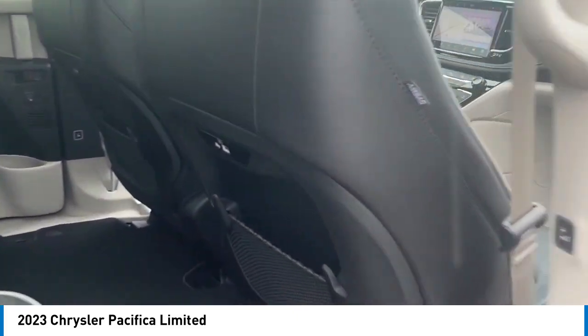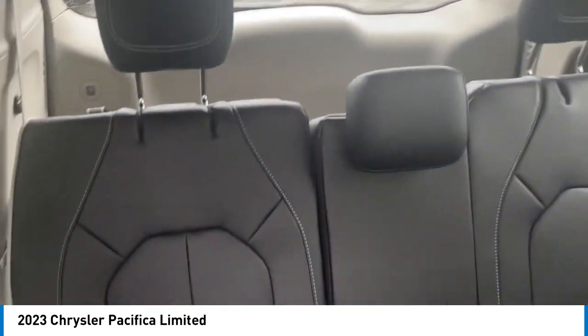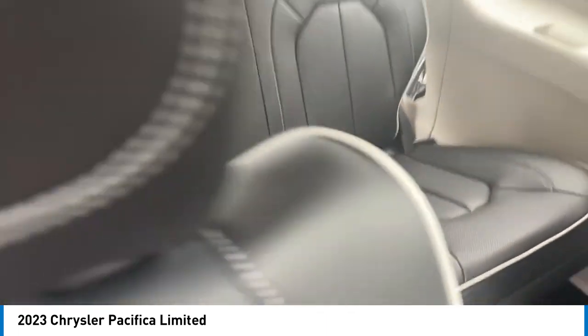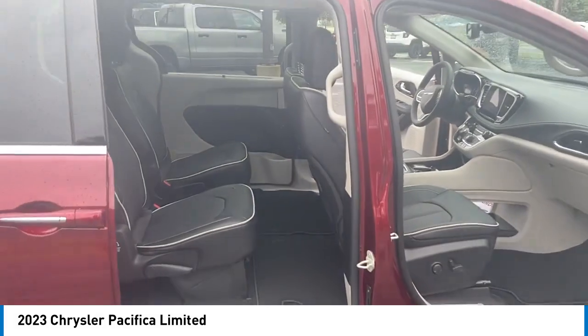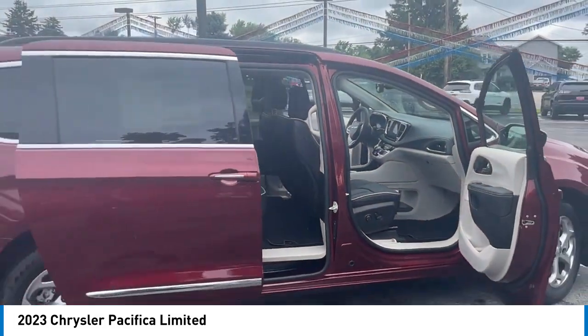Here are some of this vehicle's great options: rain-sensing wipers, electronic stability control, alloy wheels, rear spoiler, power lift gate, brake assist, traction control, remote keyless entry, fog lights, and roof rack.